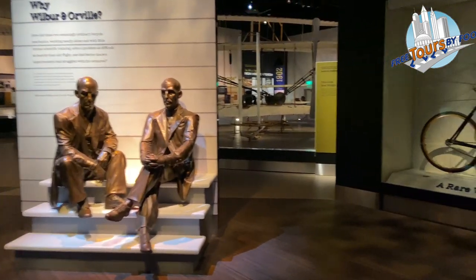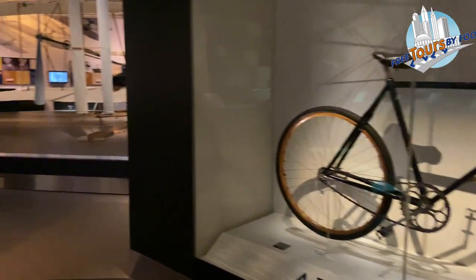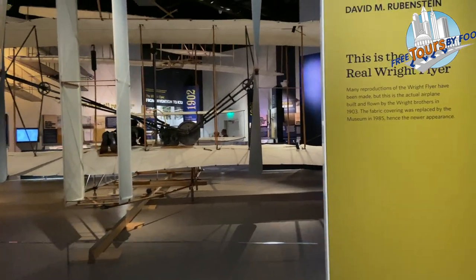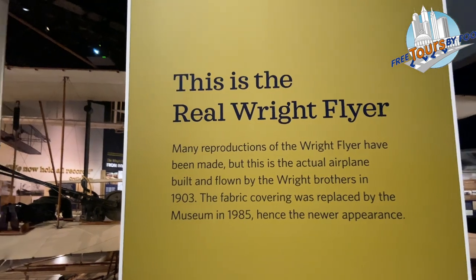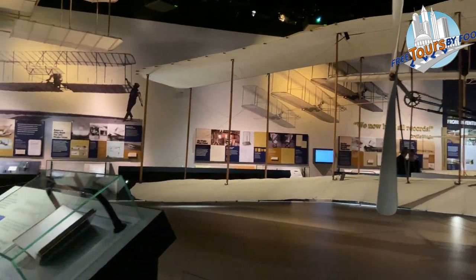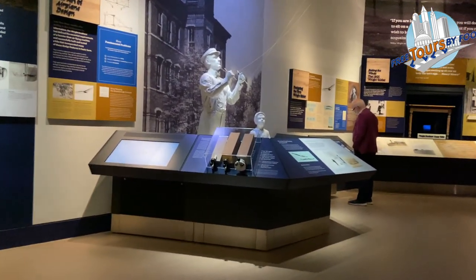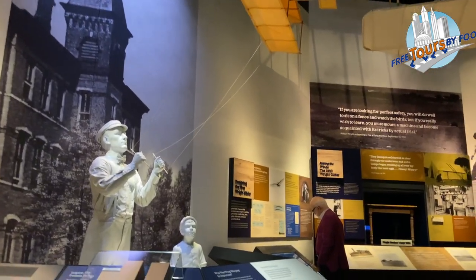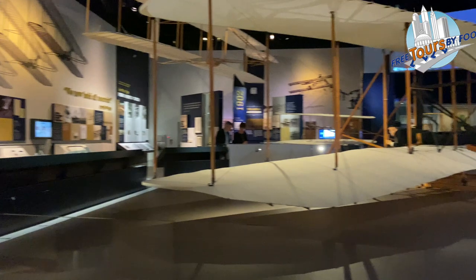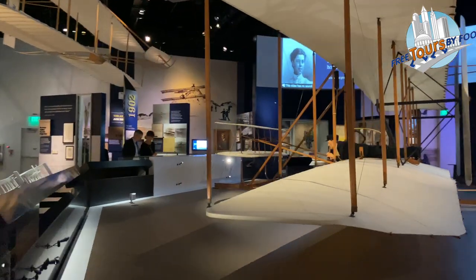Wilbur and Orville Wright are honored in their own exhibit hall, from their time as printers to bicycle repairmen, to the original 1903 Wright Flyer — the world's first successful flight of a powered heavier-than-air flying machine. The two brothers began in 1899, and on December 17th, 1903, they flew this plane in Kitty Hawk, North Carolina, making a 12-second flight traveling 120 feet. Later in the day, Wilbur at the helm covered 852 feet in 59 seconds.